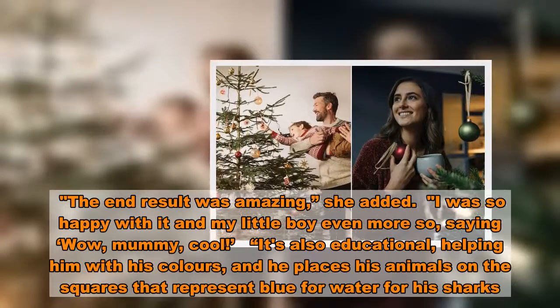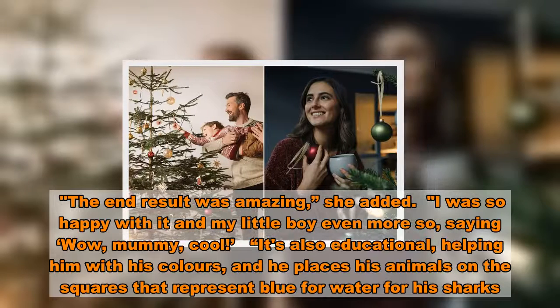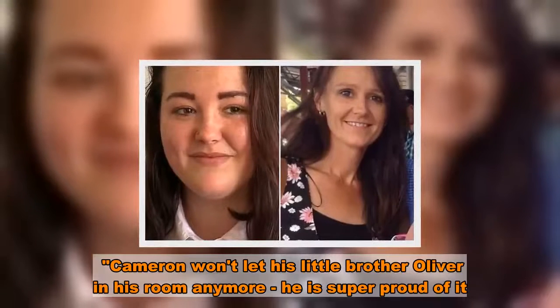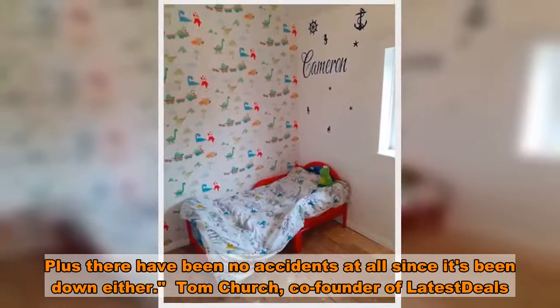It's also educational, helping him with his colours, and he places his animals on the squares that represent blue for water for his sharks. Cameron won't let his little brother Oliver in his room anymore — he is super proud of it. Plus there have been no accidents at all since it's been down either.